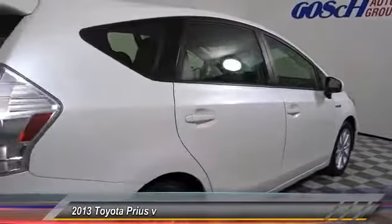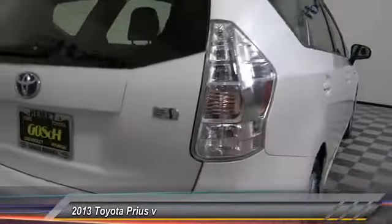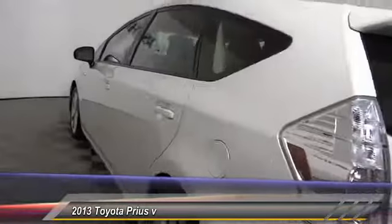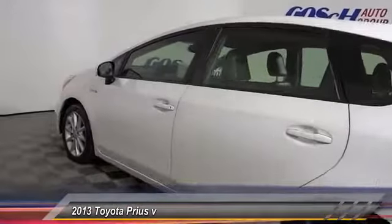One reason for its EPA estimated combined 50 miles per gallon rating, and it is priced below $15,000. This vehicle has less than 70,000 miles.